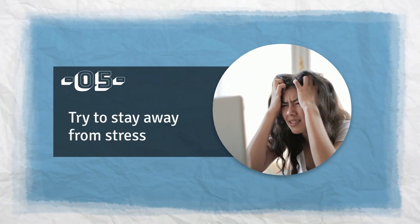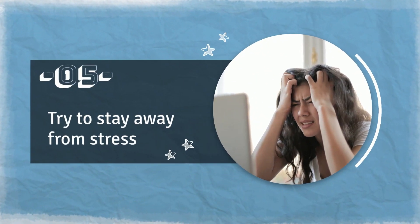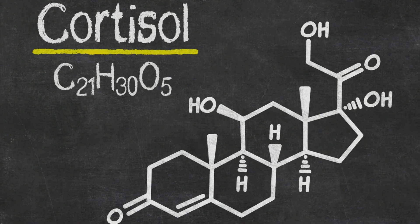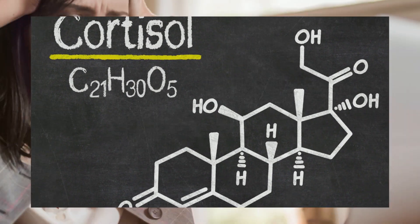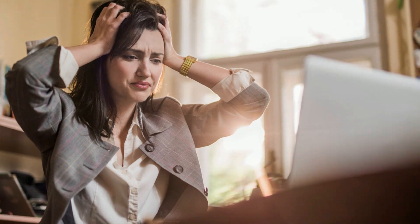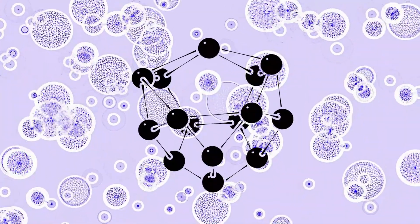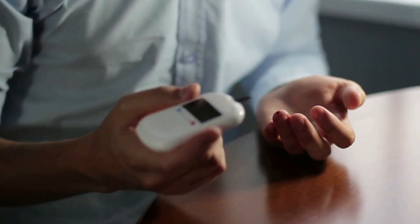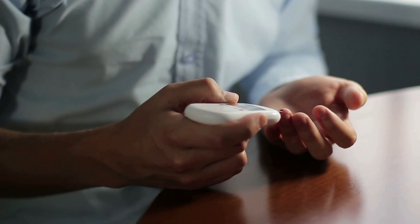Number 5: Try To Stay Away From Stress. Stress is considered one of the worst enemies of our health. When you are under stress, cortisol hormones are released from the body. To keep your body alert in stressful situations, these hormones tend to release stored glucose from the liver to provide you with the required energy, which in turn may cause blood sugar levels to rise.